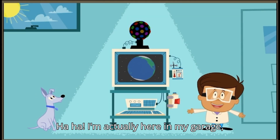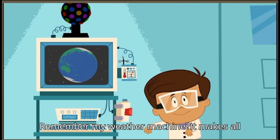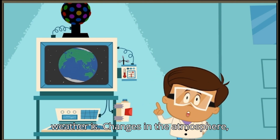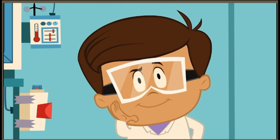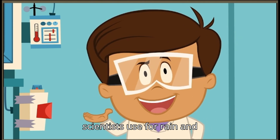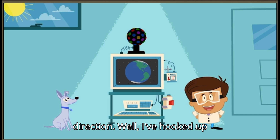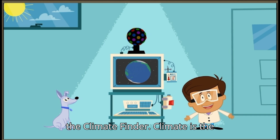I'm actually here in my garage, where I love to build things. Remember my weather machine? It makes all kinds of weather, and we know what weather is — changes in the atmosphere, like clouds and temperature and precipitation. Remember, precipitation is the word that weather scientists use for rain and snow. Weather is also how fast the wind is blowing and what direction. Well, I've hooked up my weather machine to my new invention, the Climate Finder.